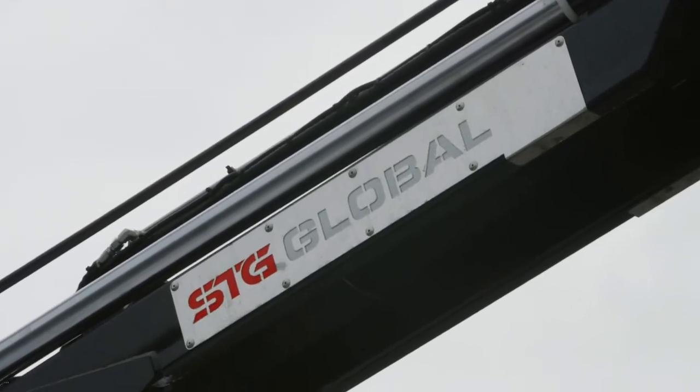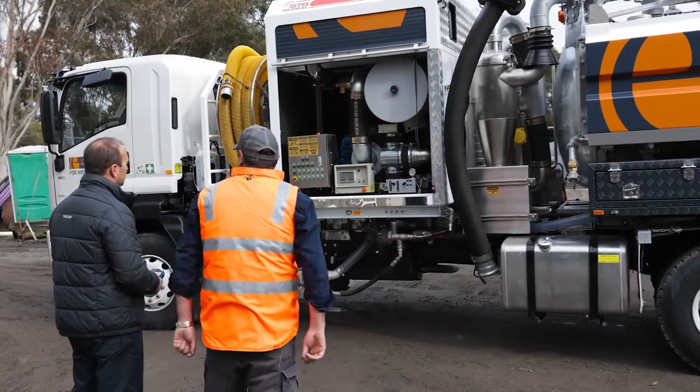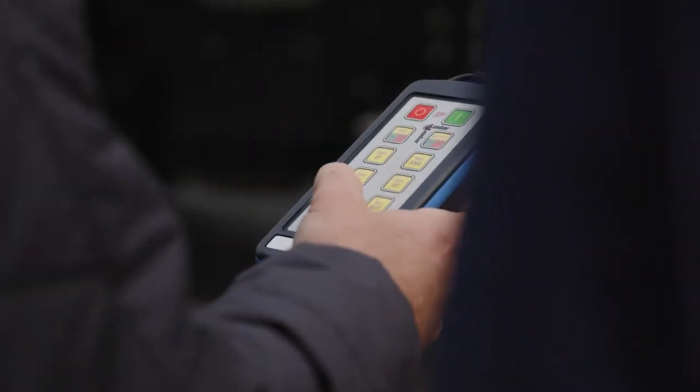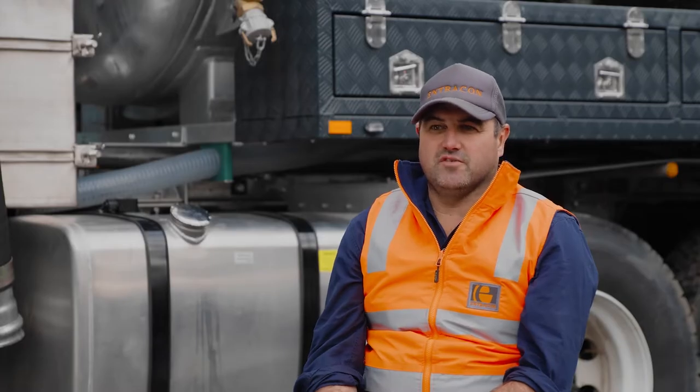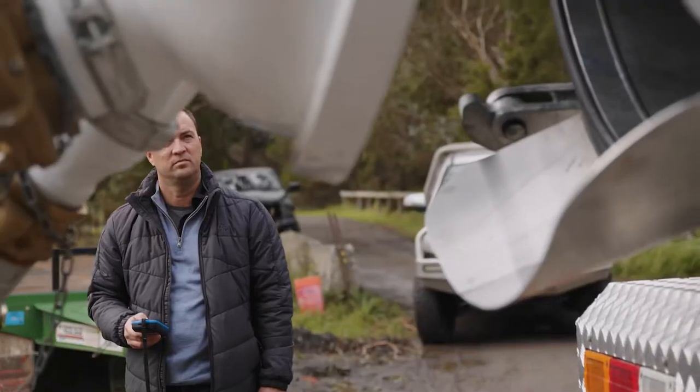The biggest difference this will make to our company will be on the environmental side. We'll be able to prove our own services — the NDD capability of it, being able to find stuff. After we've laid pits and drainage ourselves, if there's been a bit of silt gone in for environmental, we can clean it up and give it to the client like a brand new pipe.